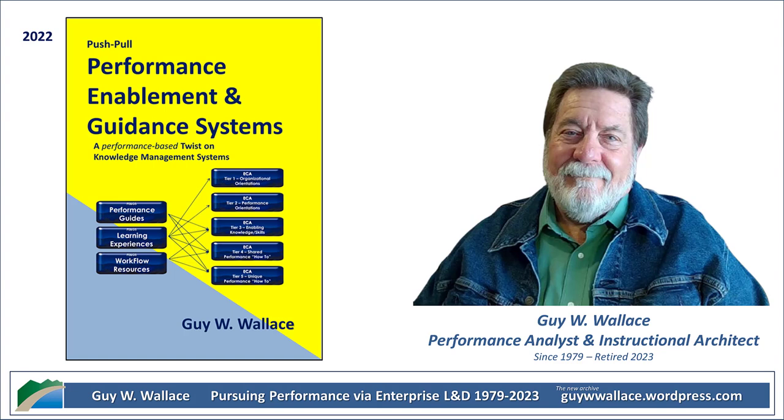This isn't just like your typical GPS system — this is way more useful. We're diving into Push-Pull Performance Enablement and Guidance Systems by Guy W. Wallace. It's dense, but trust me, it's really packed with a lot of good stuff.